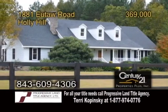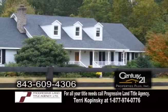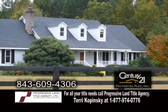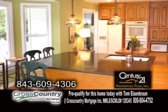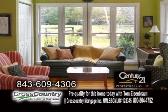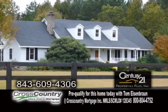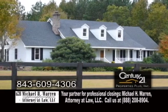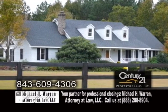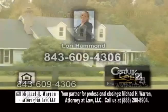A beautiful country home in Holly Hill, situated on 10 acres. This home features four bedrooms and two-and-a-half baths. The kitchen offers granite countertops and hardwood floors. The living room has a brick fireplace. The master suite has a glamour bath with a jacuzzi tub. Outside, you'll find a front and back porch, a storage building, a four-stable horse barn, and an electric fenced-in pasture. For further information, contact Lori Hammond.